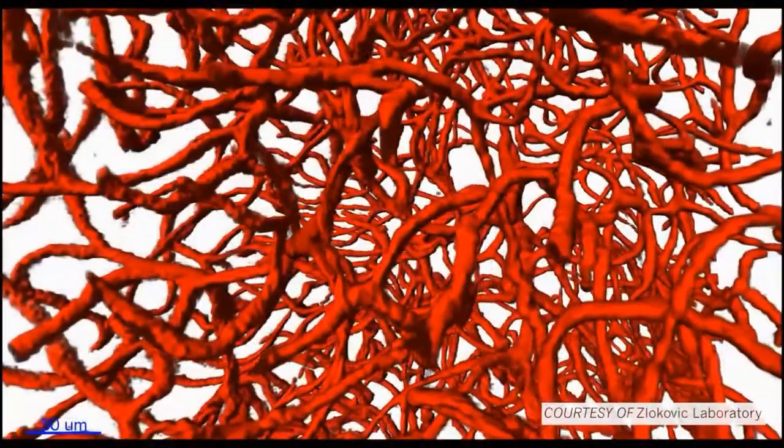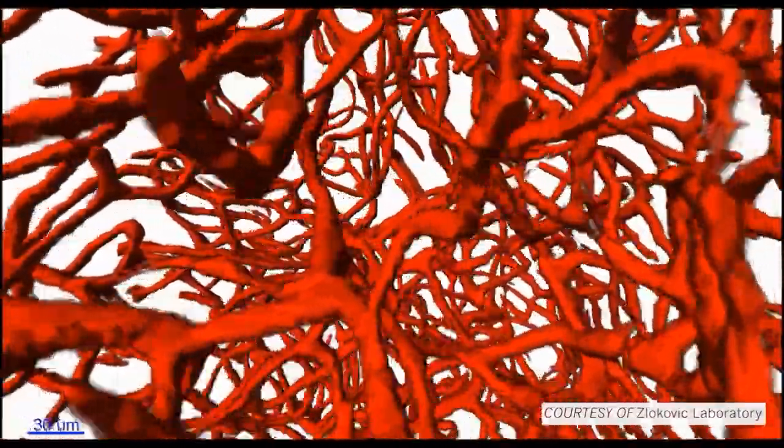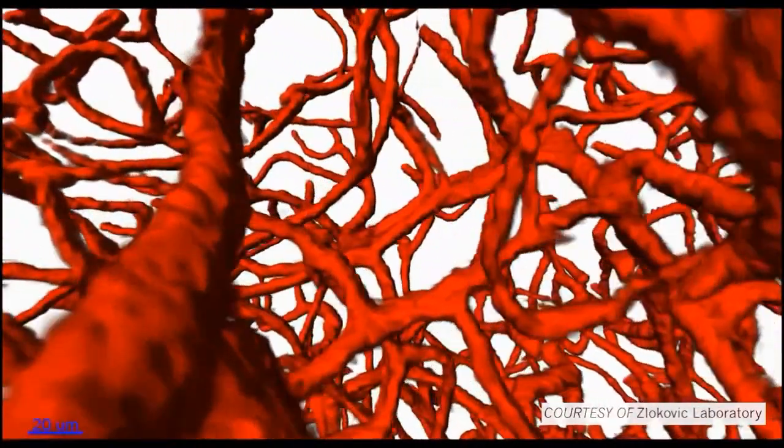The blood-brain barrier limits entry of potentially toxic blood-derived products into the brain, as well as cells and pathogens. Recent experimental studies have shown that when the blood-brain barrier is damaged, these products enter the brain, which can lead to neuronal injury, dysfunction, and neuronal degeneration.